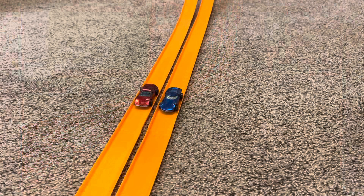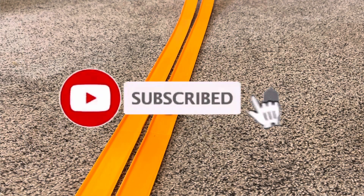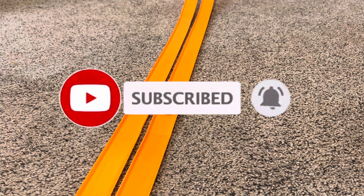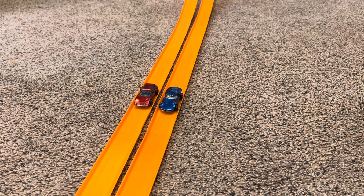Thanks for joining me on Redline Race Day today, folks. Hope you had a good time. Remember, Hot Wheels goes faster and they roll further. If you like what you saw, go ahead and click that like and subscribe. While you're there, hit that notification bell because here you're only going to find the fastest miniature metal cars you've ever seen. I'll see you next race.